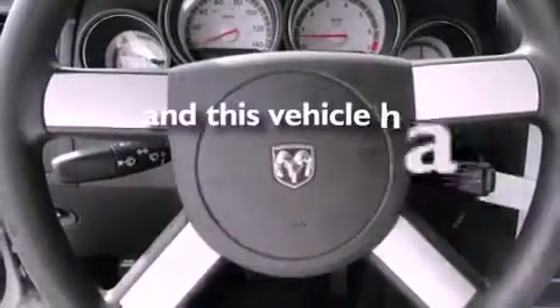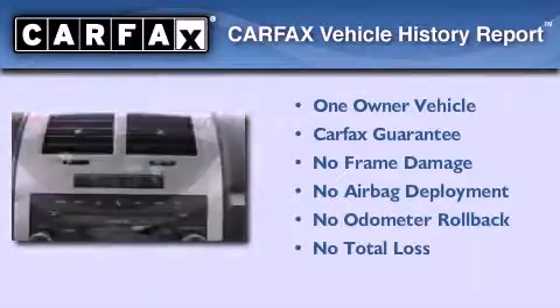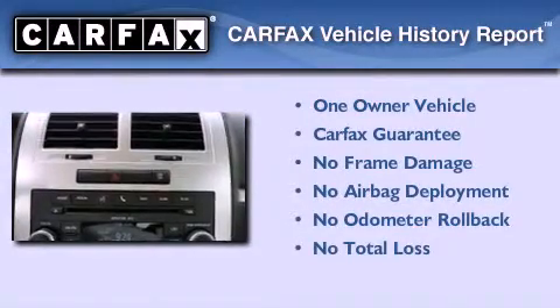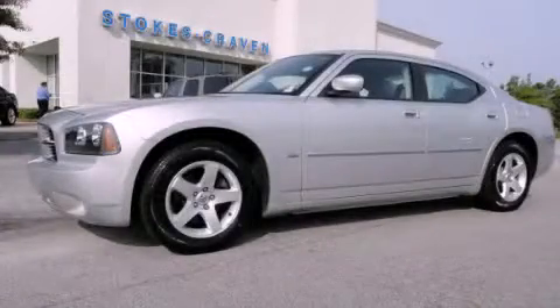This vehicle has fewer than 33,000 miles on the odometer. This Dodge has had only one owner and it qualifies for the Carfax buy-back guarantee. We invite you to contact us today to learn more about this vehicle.